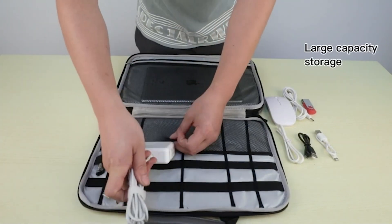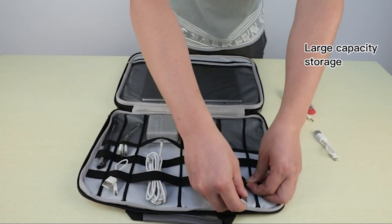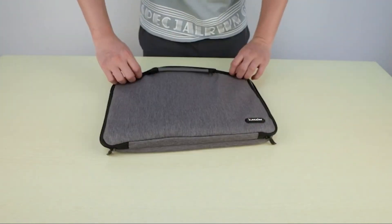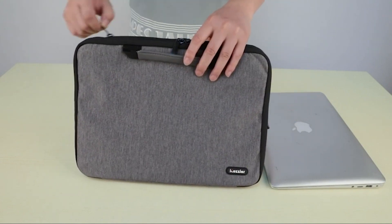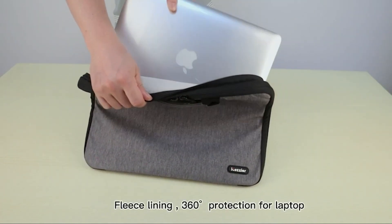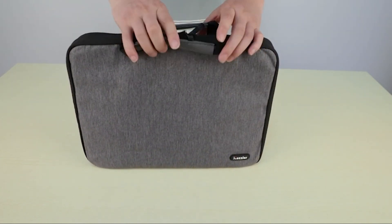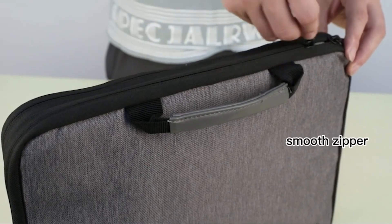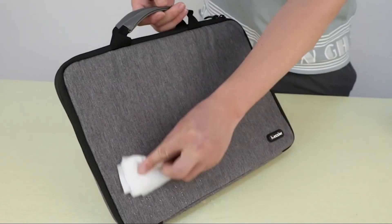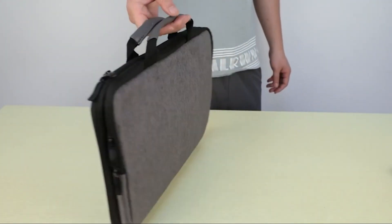The soft flannelette inner lining of the iCozier sleeve is designed to protect your laptop from any scratches or damage that may occur during transport. You can rest easy knowing that your MacBook is well-protected, even when you are on the go. Finally, the iCozier sleeve is lightweight and durable, making it the perfect accessory for anyone who needs to carry their MacBook around frequently — whether you are commuting to work, traveling, or simply carrying your MacBook from room to room.